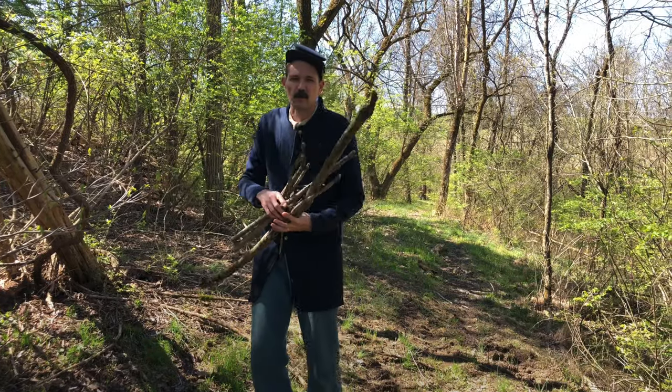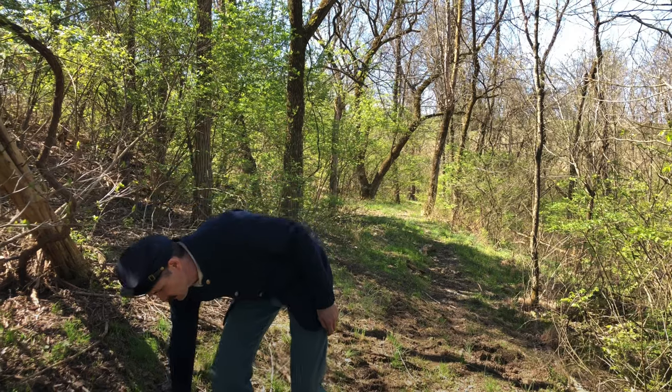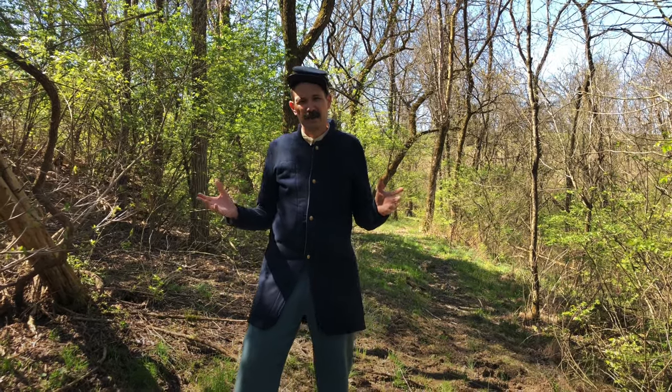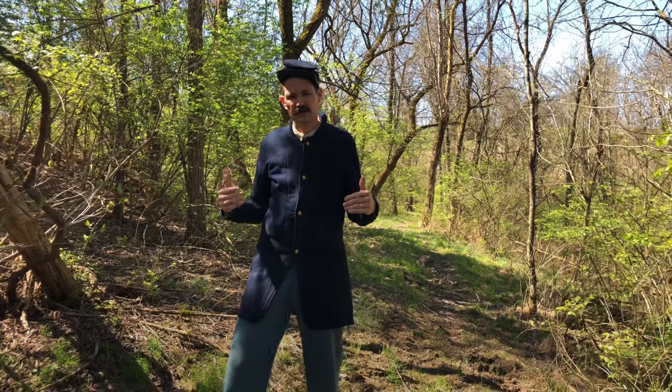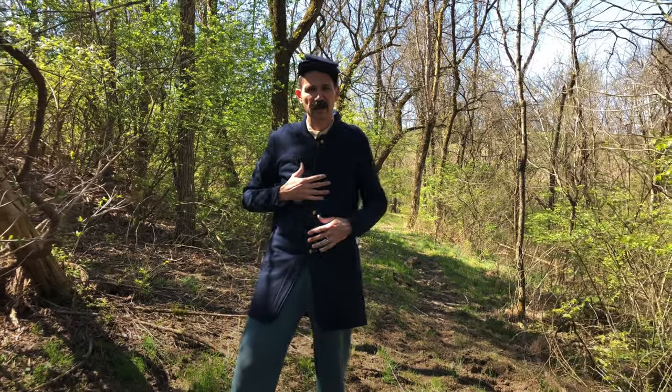At the beginning of the war, soldiers' units — north and south — oftentimes would have their own uniforms per company and per regiment, so it could be pretty confusing. But by about 1862 in the north, the standard army-issued uniform would be what I'm wearing right now.